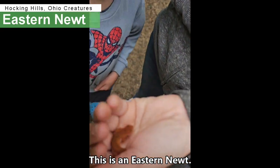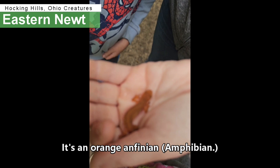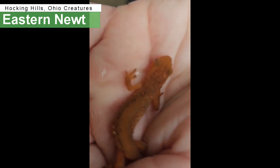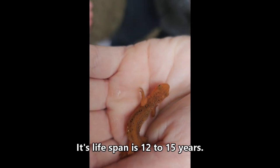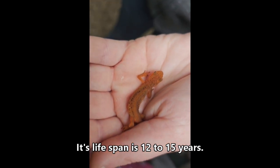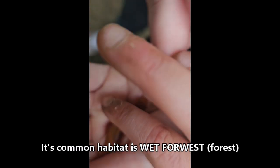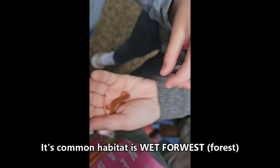This is an Eastern Newt. It's an Orange Antion, common in Eastern North America. Its lifespan is 12 to 15 years. Its size — it can be 2 to 5 inches. Its common habitat is wet forest.